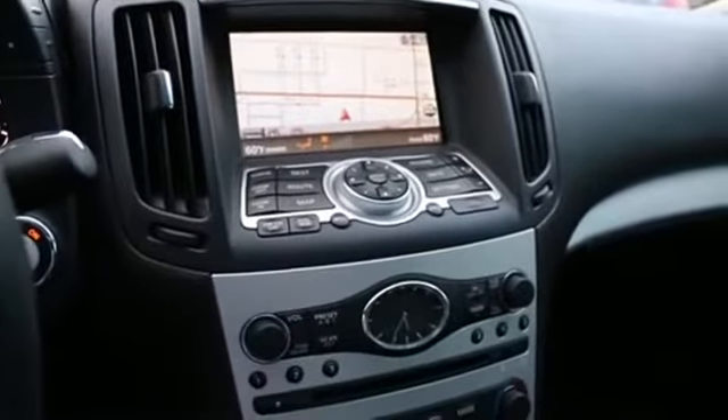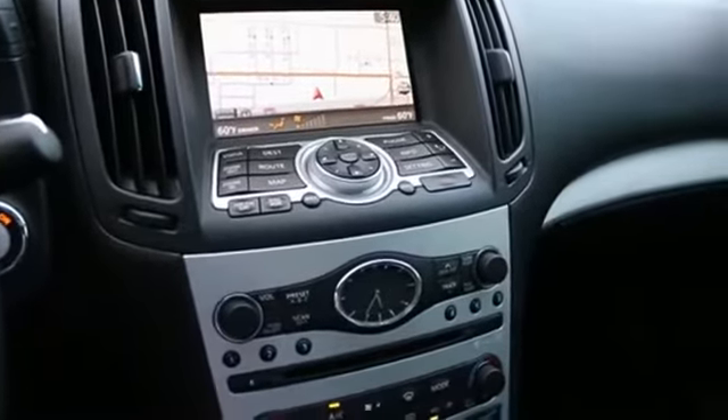Hello, Joe here from Infinity of Tacoma. I'm here to tell you about this beautiful 2009 Infinity G37 6MT Coupe.